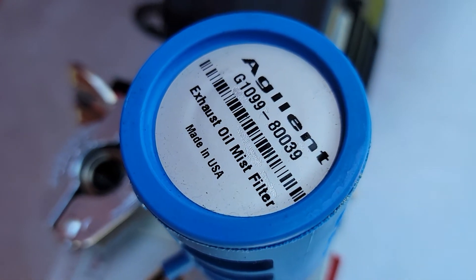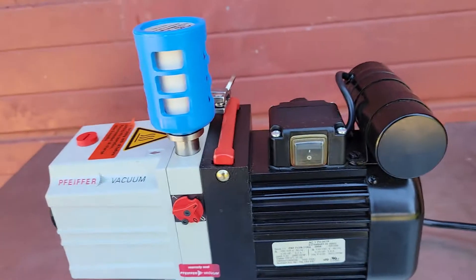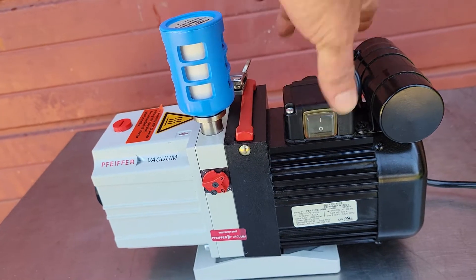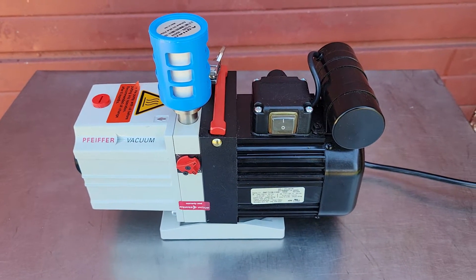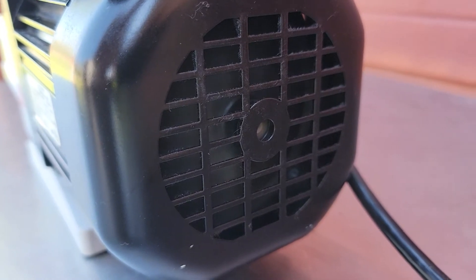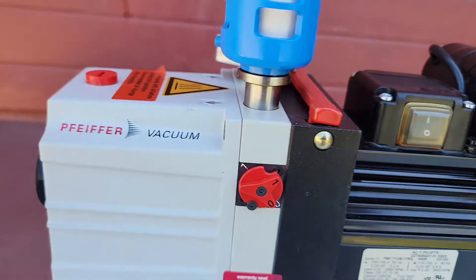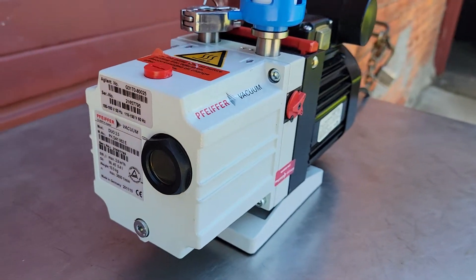It comes with the Agilent G1099 exhaust mist filter. It's powered up so you can see how silent it is — you can see in here, it's extremely silent. Super silent, working perfectly, nothing wrong with it.